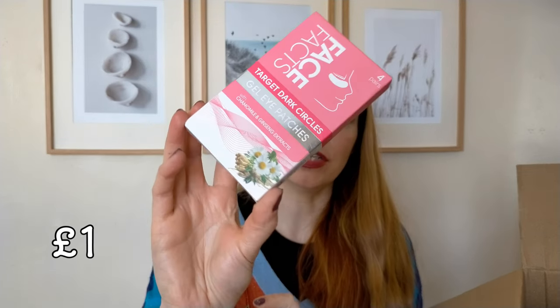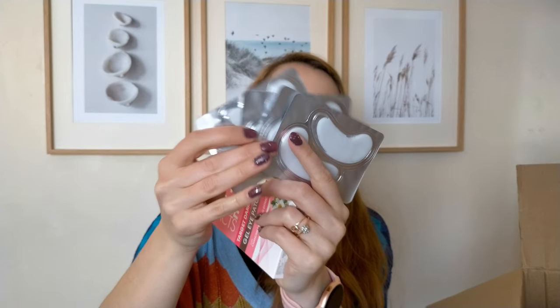For myself, I got these gel eye patches from Face Facts — caramel and ginseng. You get four pairs in here. I'm really looking forward to using these, especially when I haven't slept enough and need a little boost for my under-eyes. They're supposed to relieve puffiness and help reduce the appearance of dark circles, enriched with chamomile and ginseng extracts to soothe the skin.